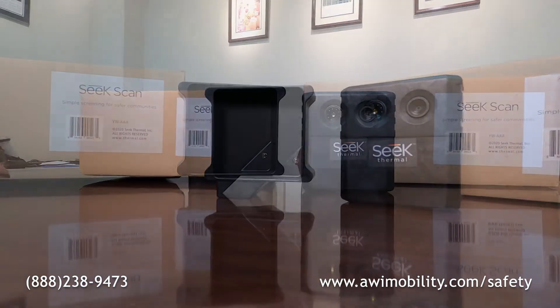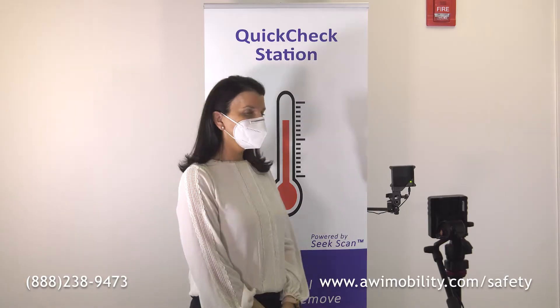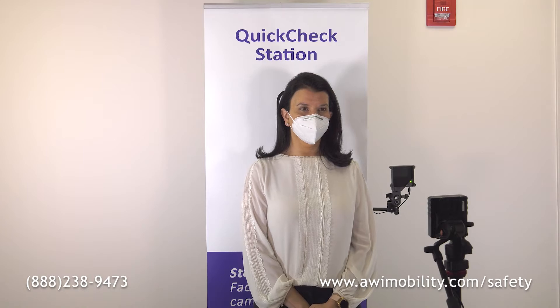Introducing SeekScan by Seek Thermal, an affordable thermal imaging solution that uses skin temperature as a proxy to estimate internal body temperature.